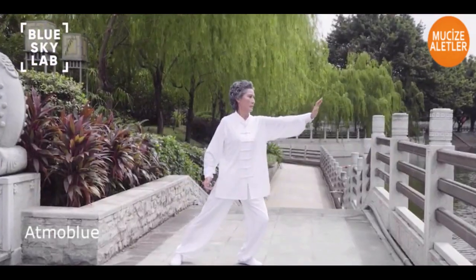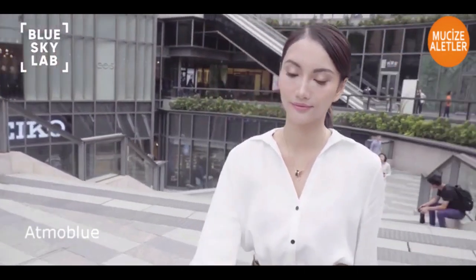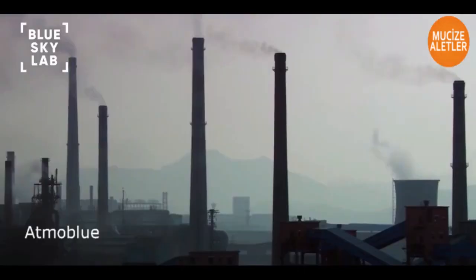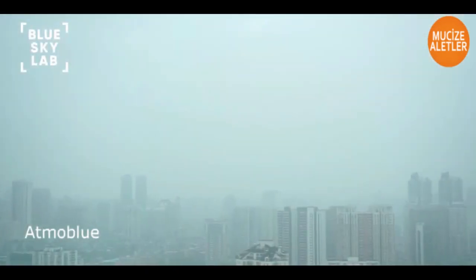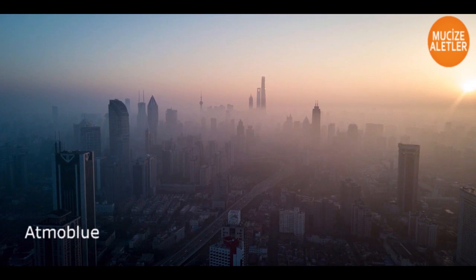Fresh air is nature's gift of life. But with rapid industrialization and urbanization, we have deprived ourselves of the basic ability to breathe fresh air. Toxic air is now a global problem. Breathing in toxic air could cause side effects such as fogginess, increased stress, and even depression.